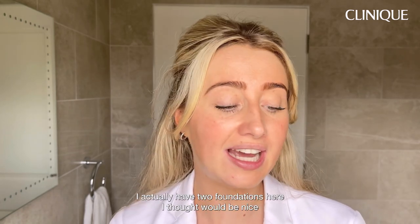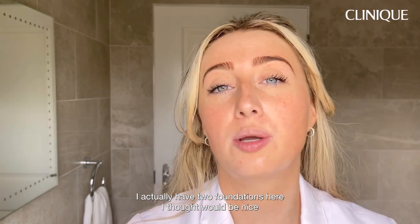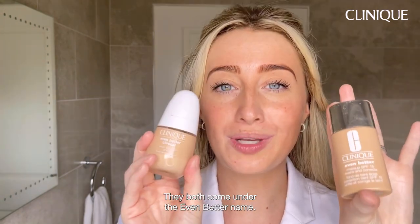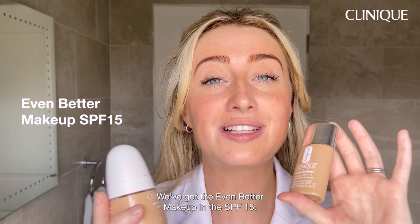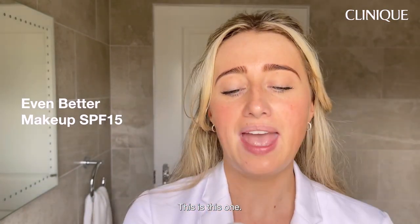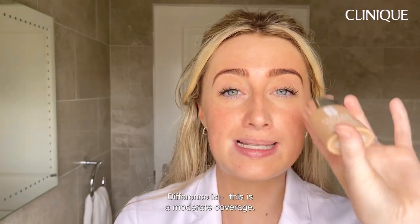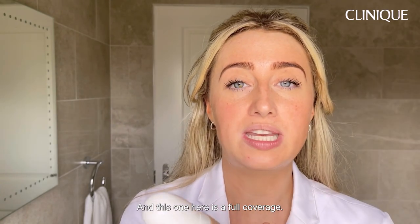Next we're going to go into foundation. I actually have two foundations here — I thought it'd be nice to talk about the differences in coverage and finish. They both come under the Even Better name. We've got the Even Better Makeup with SPF 15, and then we also have the Even Better Clinical Serum Foundation with SPF 20. The difference is this one is moderate coverage and this one is full coverage.